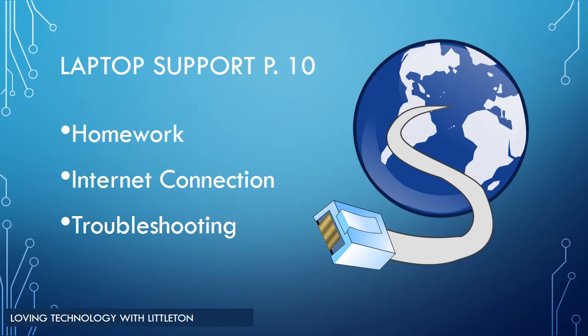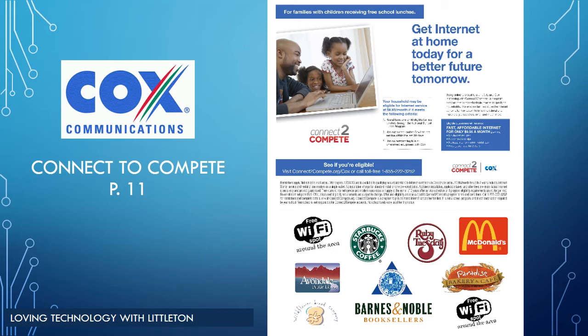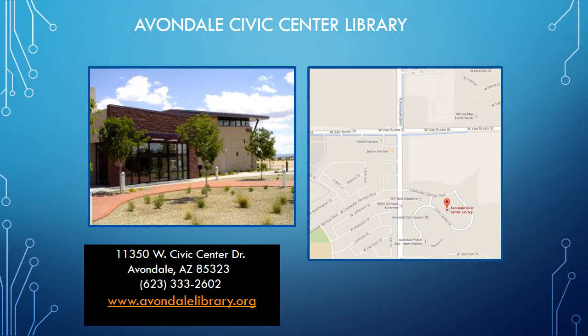Pages 10 through 12 in the 1-1 Handbook cover the topics of homework, connecting to the internet outside of school, and troubleshooting. To support your student at home with technology assignments, you may want to consider an at-home internet service provider. If you do not have one, you may qualify for Cox's Connect to Compete initiative that provides internet service for just $9.95 per month. If you do not have access at home, students can connect at community locations such as Starbucks, McDonald's, and the Avondale Library. The Avondale Civic Center Library, located on Civic Center Drive just south of Van Buren and Avondale Road, offers free Wi-Fi and internet services for all students.